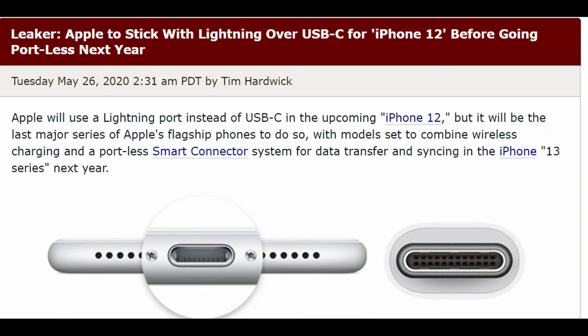The regular lightning cable that has always worked with iPhones for the last 10 years, maybe a little bit shorter or a little bit longer, is going to be the same port that you get on the iPhone 12 series of phones.